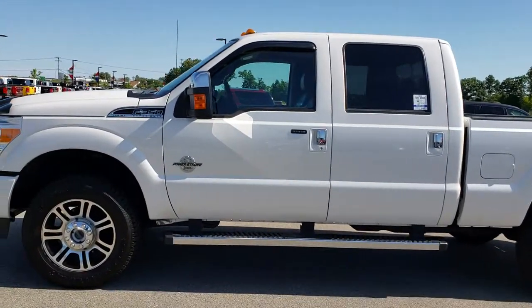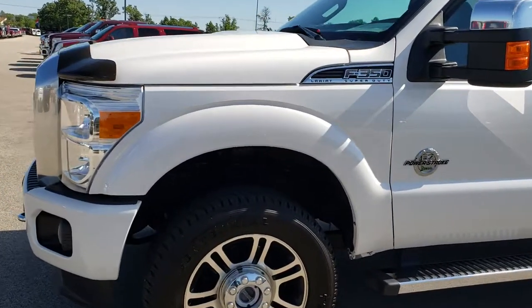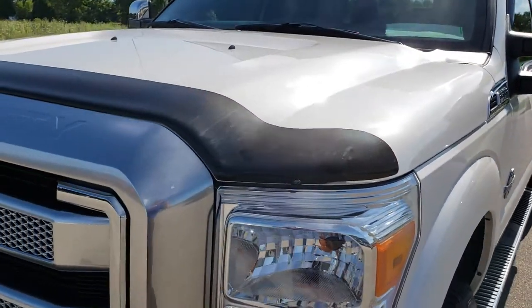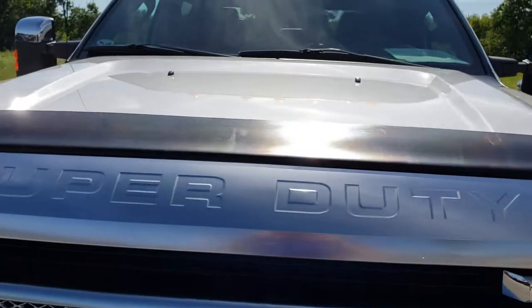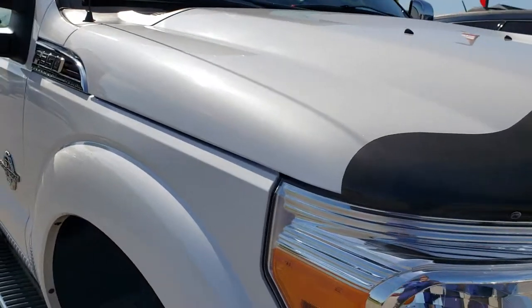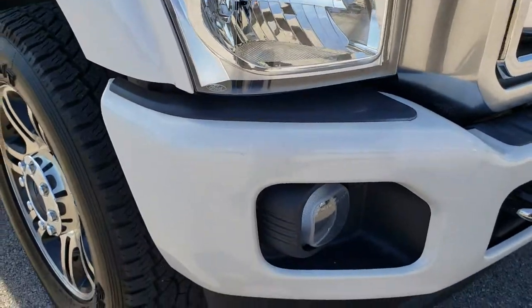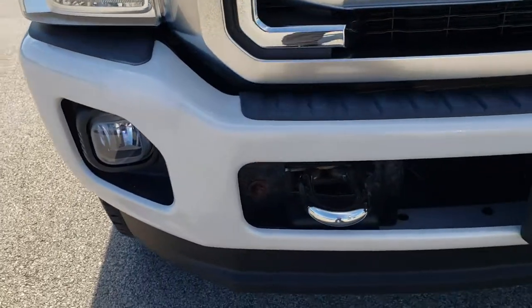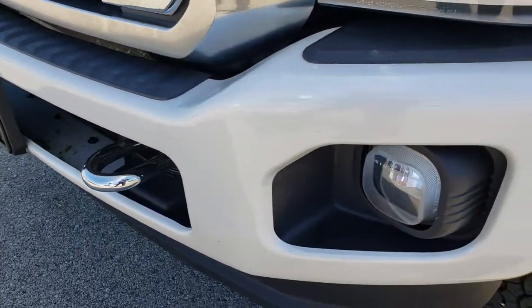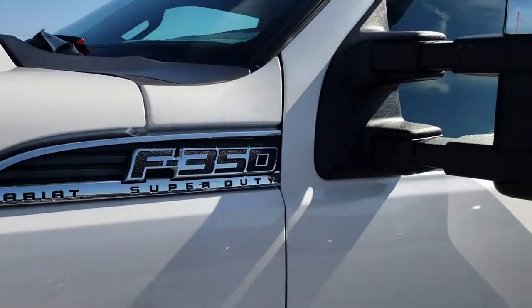This is stock number 9594. We are here at Summit Automotive in Fond du Lac, Wisconsin, your new and used heavy-duty truck headquarters. Today we are checking out this super clean 2015 Ford F-350 crew cab short box single rear wheel. This truck has a 6.7 liter Power Stroke diesel. From this HD video you will be able to tell that this truck is extremely clean all the way around, inside and out. Factory fog lights; white tri-coat metallic is the color.